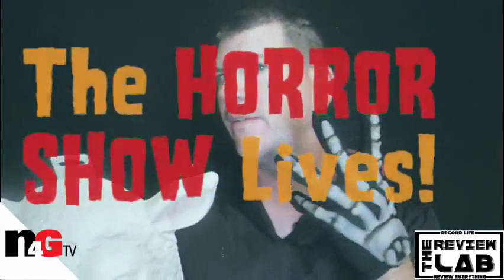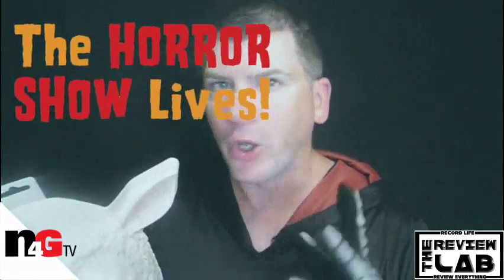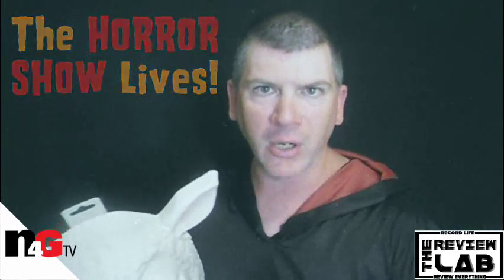Definitely, if you saw this coming in the middle of the night down an alleyway and somebody's wearing this, staring at you, I think you would get a little freaked out. But this is pretty cool. I'm going to use this on my horror show called The Horror Show Lives. I bought these new gloves too, along with this. And if you like all things horror related, news and whatnot, you can go to my new horror show, The Horror Show Lives — link down below. I would love to have you come along. Please subscribe to this channel and that channel.